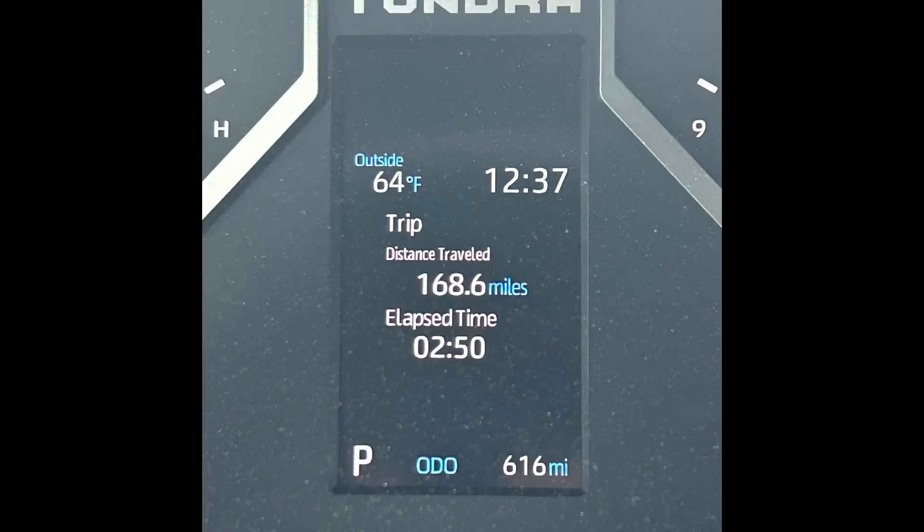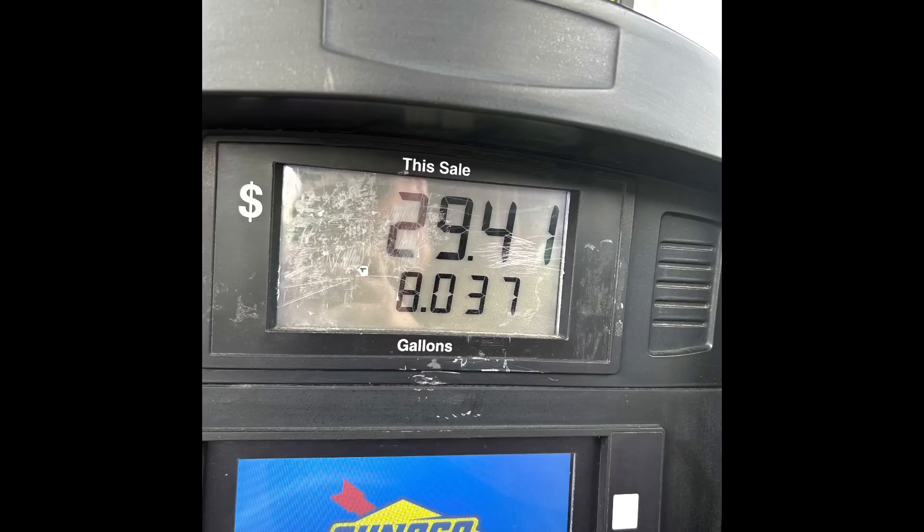We just filled up and I have some great news. The numbers are actually very impressive — better than the iForce Max. The distance traveled was 168.6 miles, elapsed time 2 hours and 50 minutes, and it was 8.037 gallons at the pump. We did the standard fill — let it pop, wait 10 to 15 seconds, give it one more squeeze. So: 168.6 divided by 8.037 equals 20.977 — 21 MPG on this trip. That is better than the iForce Max, which was 18.96, so we'll say 19. Almost 2 MPG better with this engine. That is awesome.